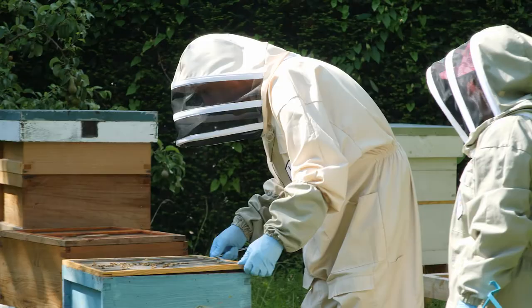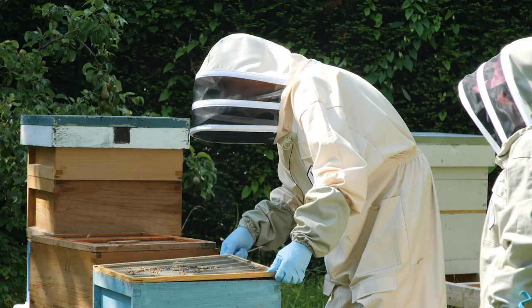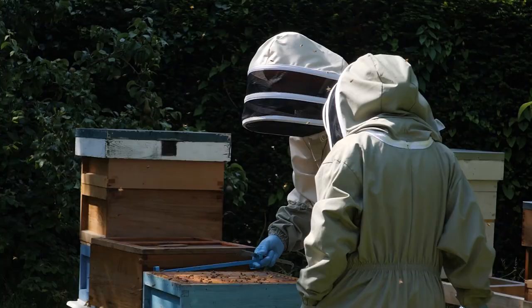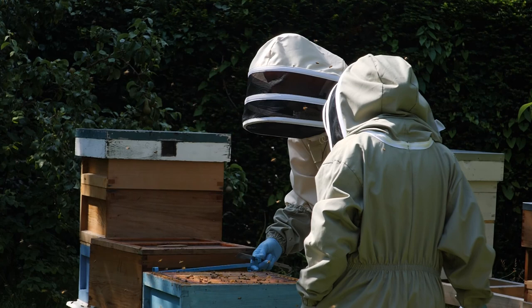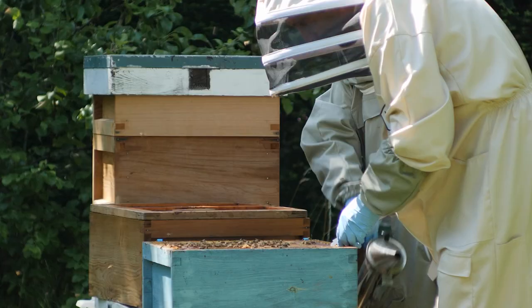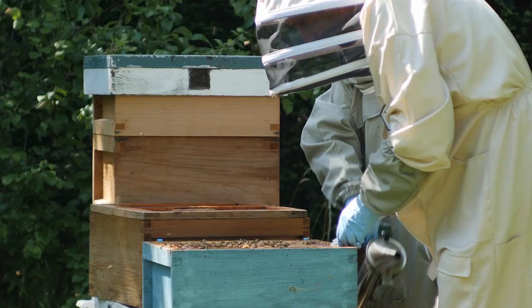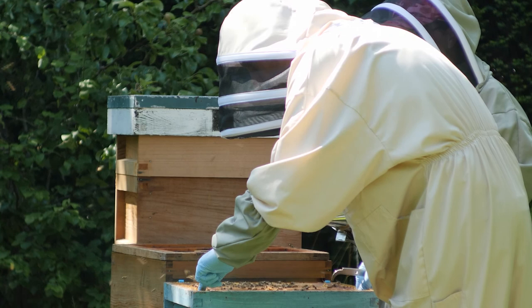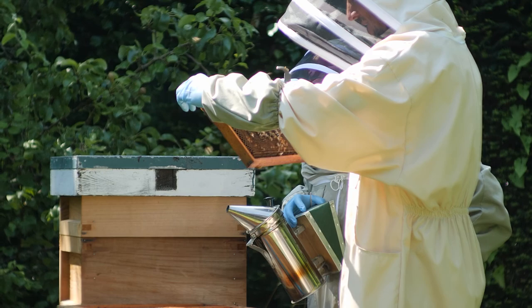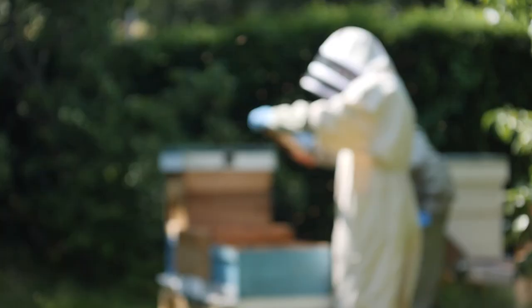We take off the queen excluder, which is also propolised on, and place it near the front so the bees can fly back in as they wish. We then lift out the first frame from the brood box, looking for the queen to see if she's on there — she shouldn't be, she should be where the brood and eggs are. The end frame should be mainly stores. She's not on this one; we can see lots of bees with pollen, so we put it on our frame hanger at the back and work our way down through the system.